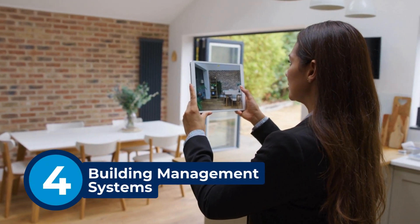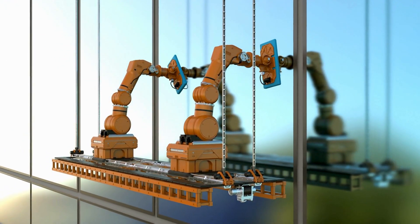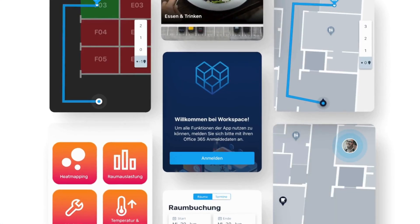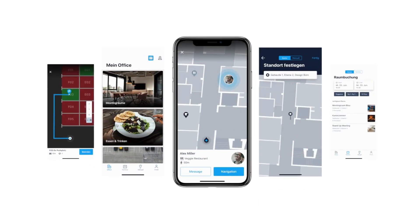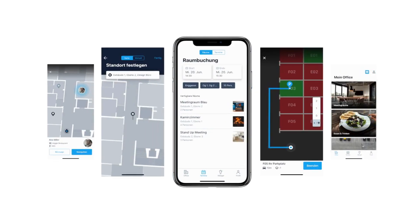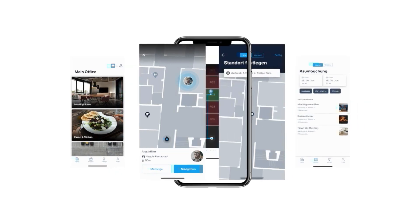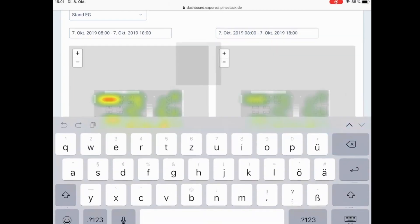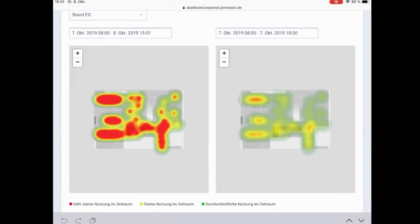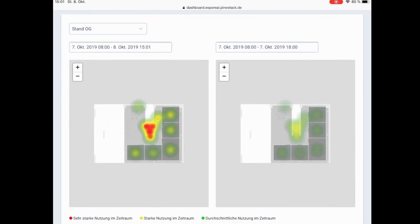Now let's step inside trend number four: building management systems. What if your building could fix itself before anything breaks? PineStack creates real-time digital twins of buildings by integrating IoT sensors, AI analytics, and predictive maintenance models. These digital twins track temperature, humidity, occupancy levels, and equipment performance. For example, if an HVAC system in a commercial building starts consuming more energy than usual, PineStack detects the inefficiency, analyzes historical performance trends, and recommends an optimized maintenance schedule before the system fails.